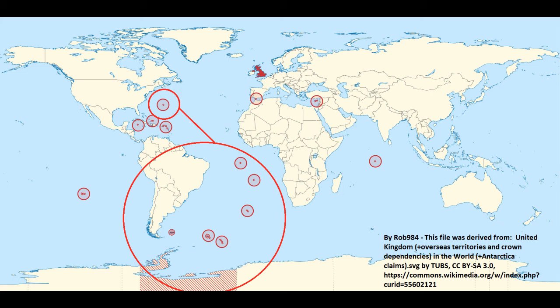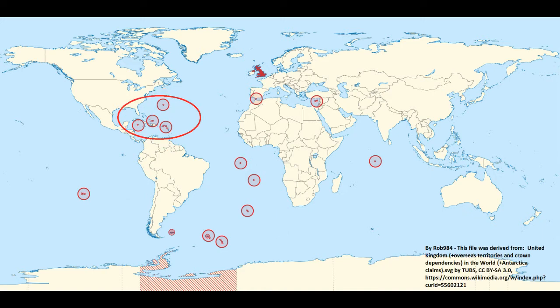Hi, and welcome to Why Do Countries Exist? History of the British Overseas Territories, Part 2. This is a continuation of the last episode, where I talked about what the British Overseas Territories are, and the history of Montserrat, Anguilla, the British Virgin Islands, the Turks and Caicos Islands, and the Cayman Islands. If any of that interests you, you should go check it out — I'll put it in the description or show notes.